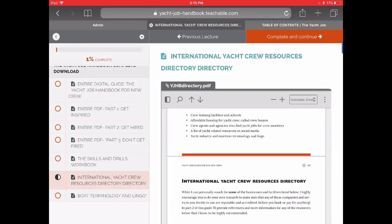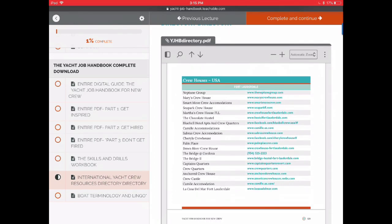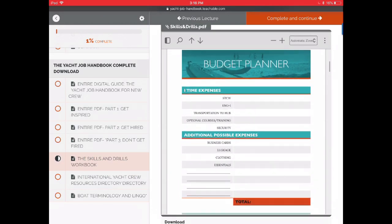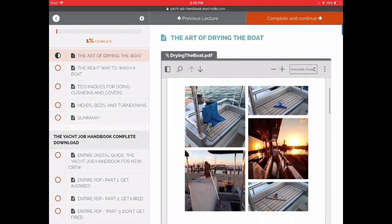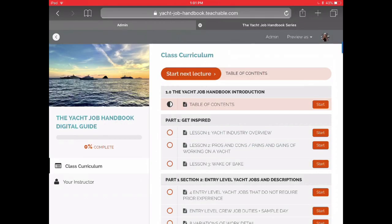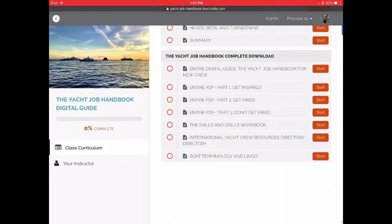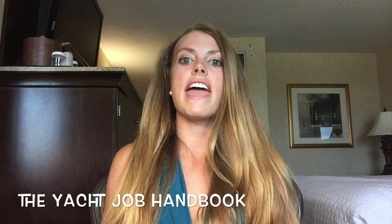For example, if you're in part one, you'll want to refer to the resources directory. In part two, you'll be using the skills and drills workbook. In part three, you can watch all the training videos much more easily. Basically, this new version is super sweet — I'm stoked, and I think you guys are going to like it a lot as well.